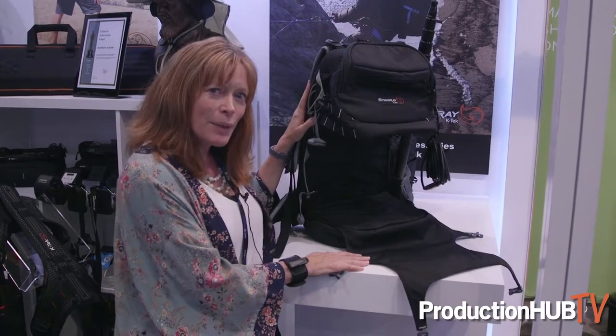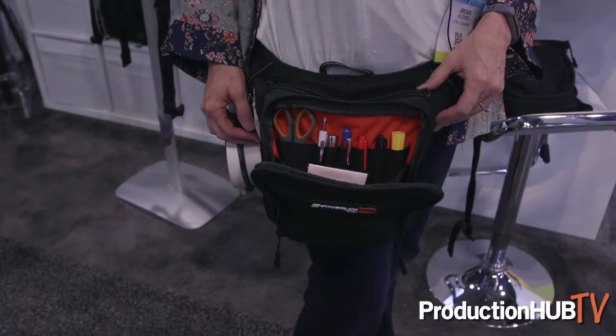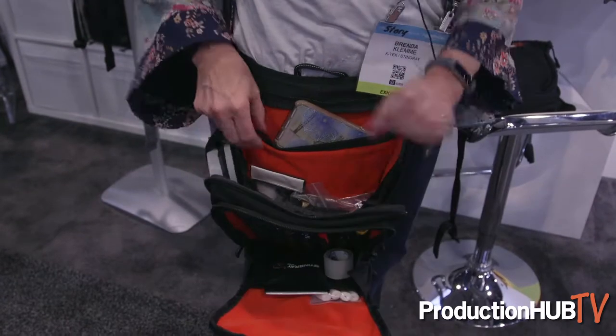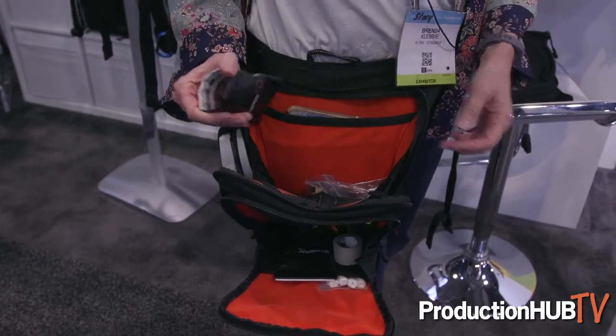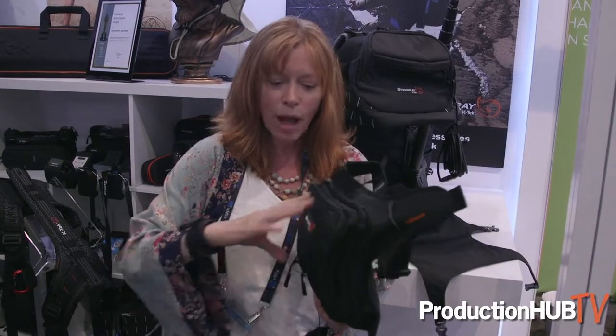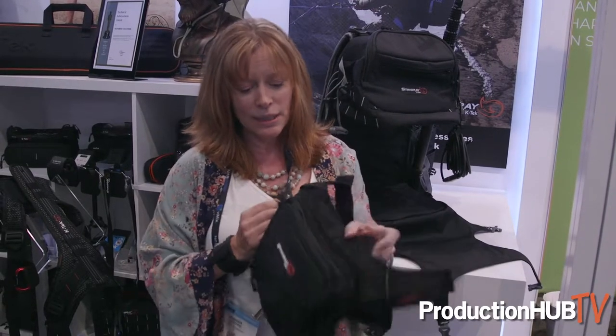It's available now. We also have a new product that was designed for the sound utility — by sound utilities on set. It has evolved into the Stingray K-TEC hip pack, which I am wearing. It wraps around your waist and also has a thigh strap, so you can run around on set and it's not going to bounce up and down. It carries anything that a sound utility would need on set.